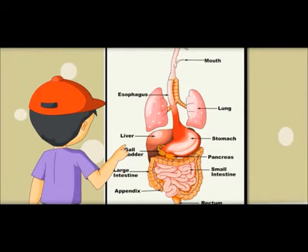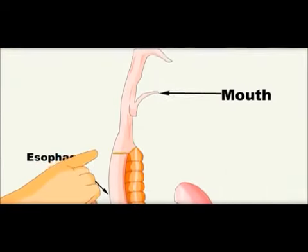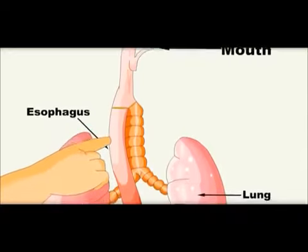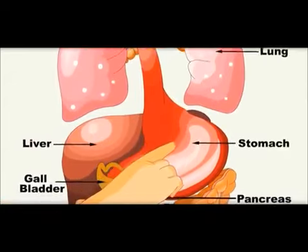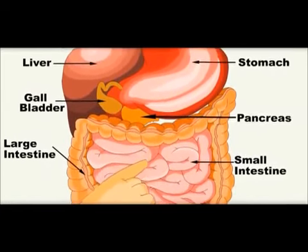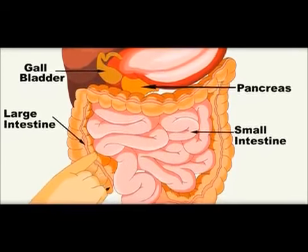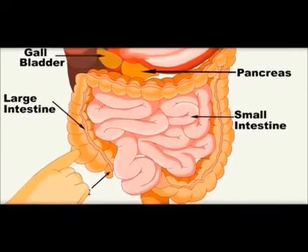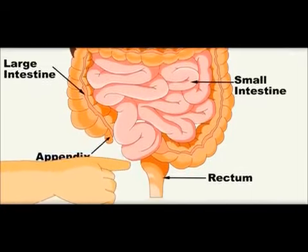Now you know the whole journey of food. It is a long journey. It starts from the mouth, goes to the esophagus — which is the food pipe — from there it goes to the stomach, then it enters the small intestine, and from the small intestine it enters the large intestine, and from there it comes out of the body through the anus.